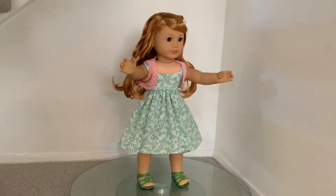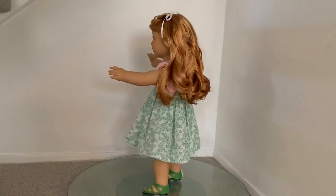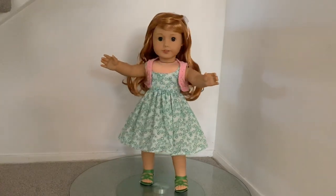Mary Ellen looks super cute in this outfit. We paired it with a pink cardigan from Our Generation and some green AG sandals.